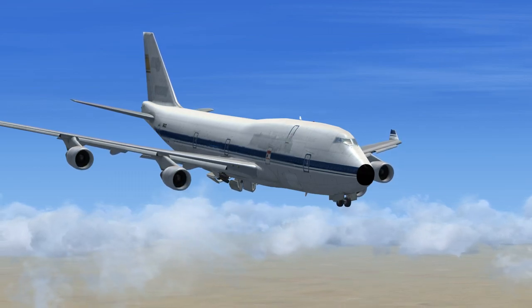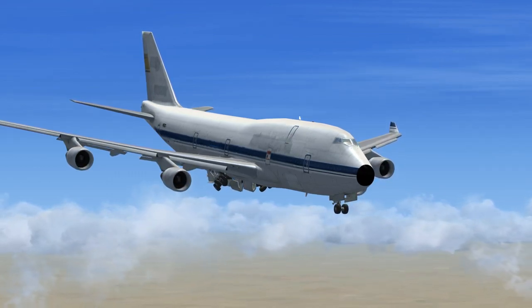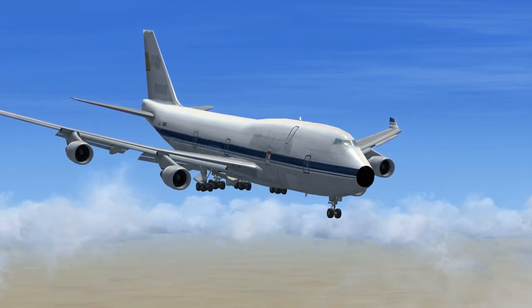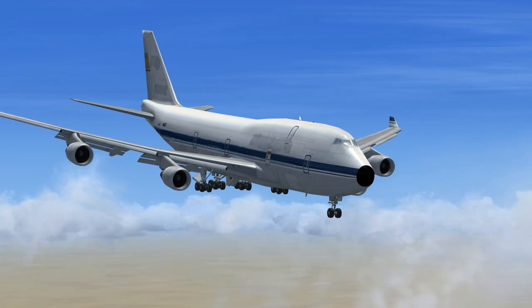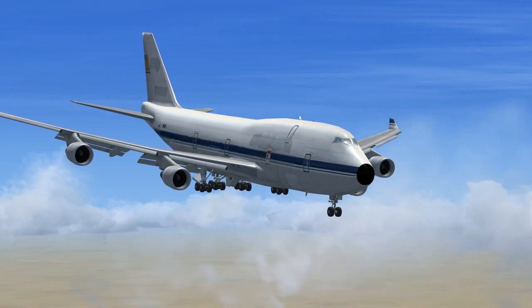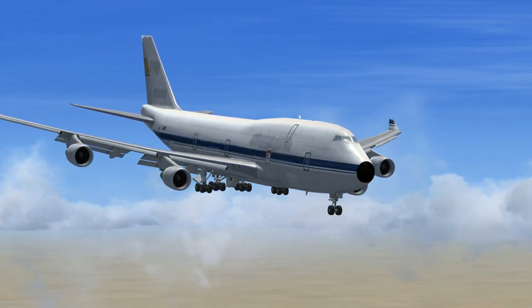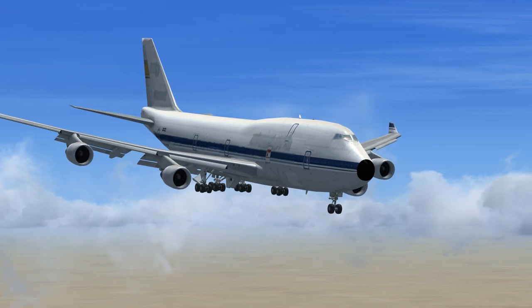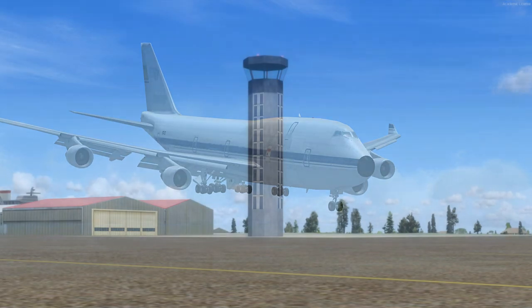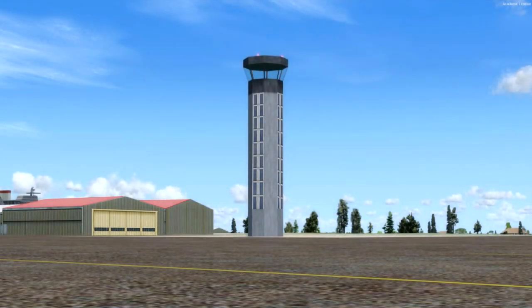November 747 India, hoot, Roswell Approach. Roger. Descend and maintain 2500. Contact Roswell Tower on 118.5, squawk 1200. November 747 India, hoot, Roswell Tower. 747 India, 1.1 miles northwest, inbound to land with Hilo. Request Runway 35, squawk 1200. Roswell Tower to November 747 India, roger. Make straight in approach. Altimeter 300 gate. Clear to land, Runway 35.